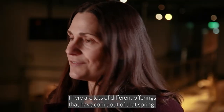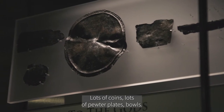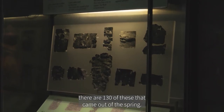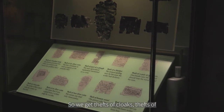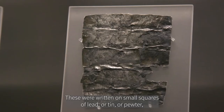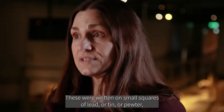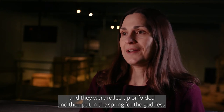The spring is where people visiting the site would have made offerings to the goddess. There are lots of different offerings that have come out of the spring — lots of coins, lots of pewter plates and bowls. But we also get these strange things called curse tablets. There are 130 of these that came out of the spring, asking the goddess for help — thefts of cloaks, bathing tunics, gloves, and other personal items. These were written on small squares of lead, tin, or pewter, then rolled up or folded and put into the spring for the goddess.